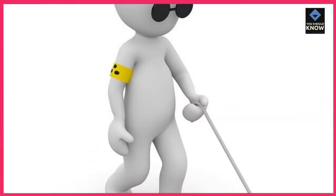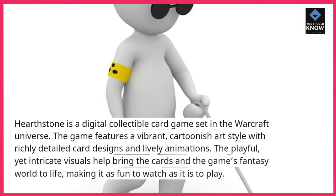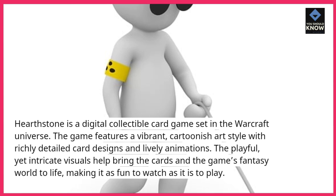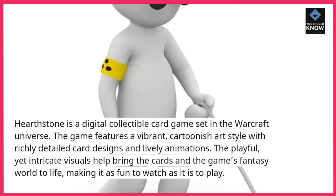5. Hearthstone. Hearthstone is a digital collectible card game set in the Warcraft universe. The game features a vibrant, cartoonish art style with richly detailed card designs and lively animations. The playful yet intricate visuals help bring the cards and the game's fantasy world to life, making it as fun to watch as it is to play.